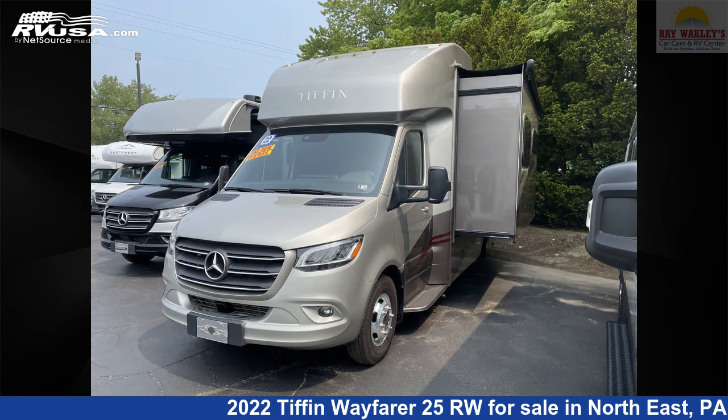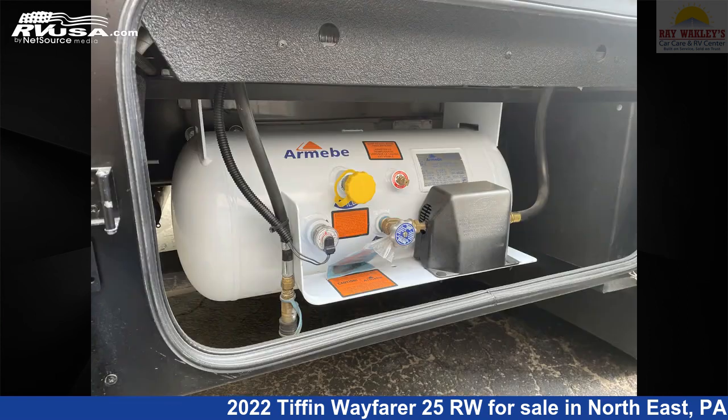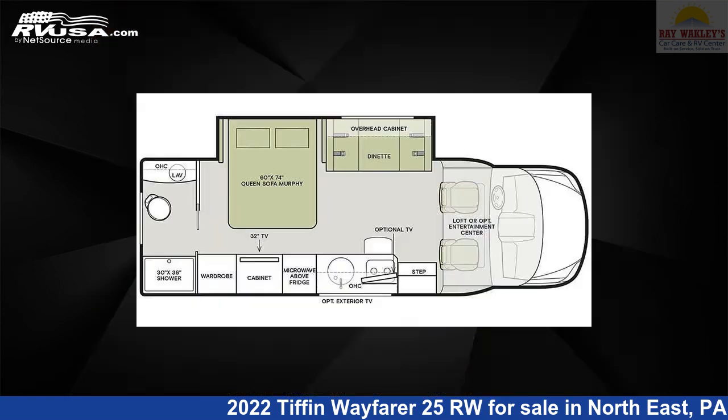This used Tiffin is 25 feet 8 inches in length and features one slide-out, sleeps six, microwave, air conditioning, stove-top burner, oven, and auxiliary battery.